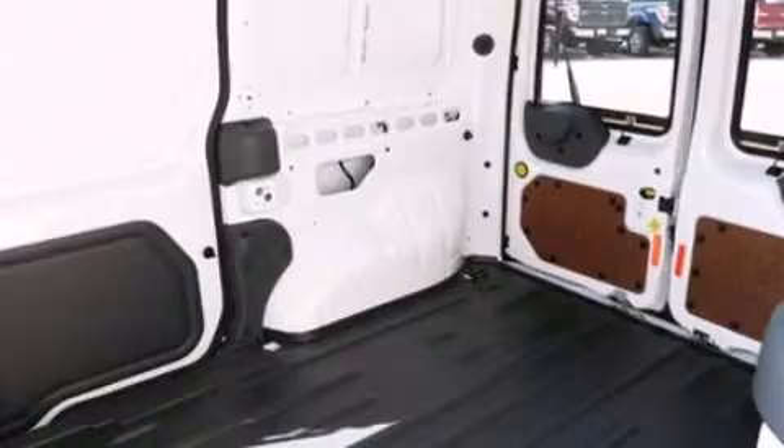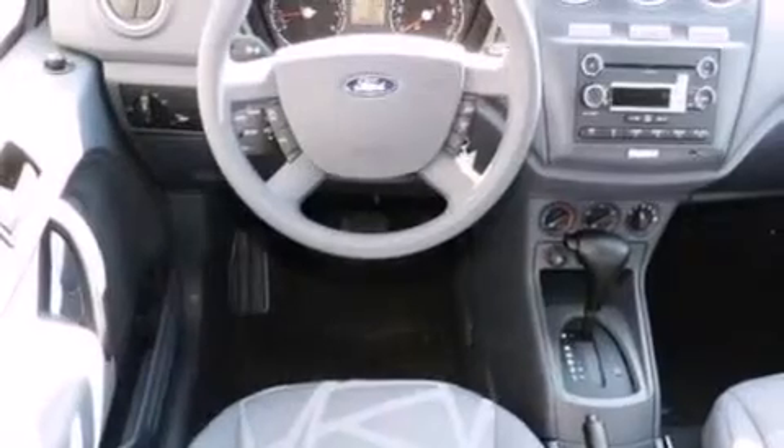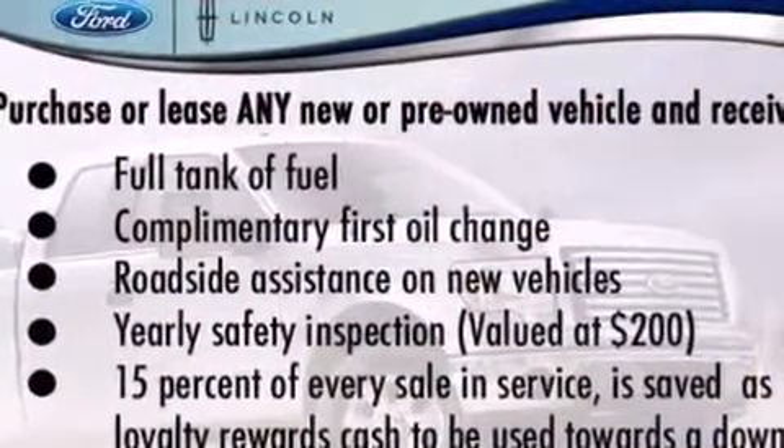Features include a low-tire pressure indicator, traction control and stability control systems, cruise control, a CD player, a passenger-side vanity mirror, 12-volt power outlets, a passenger-side airbag, air conditioning, full-power accessories, and an anti-theft protection system.